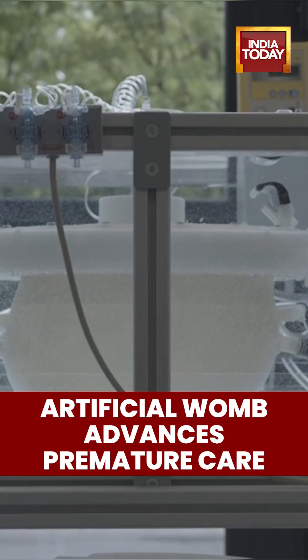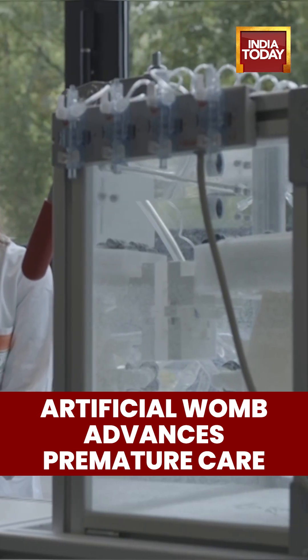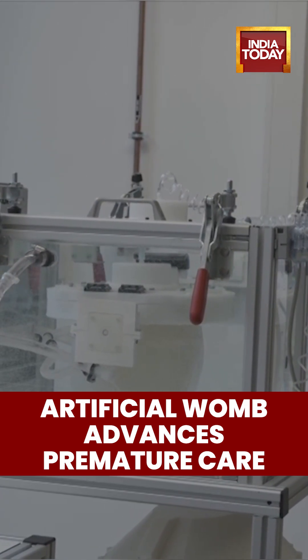We want to keep the fetal physiology, the fetal circulation intact, so that the baby comes into an environment that really mimics the maternal womb so that it can develop for a couple more weeks.